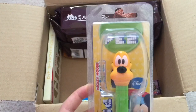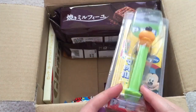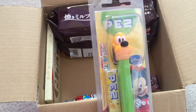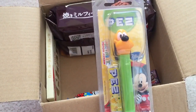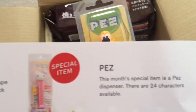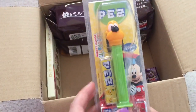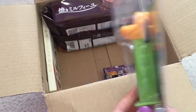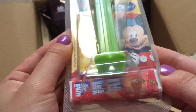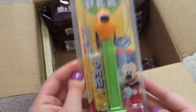And here I see Pez. This is basically Pez you can find in America but it's packaged a bit differently. And this is the special item of the month — this is Goofy. So it comes with what is probably lemon and cola flavor.